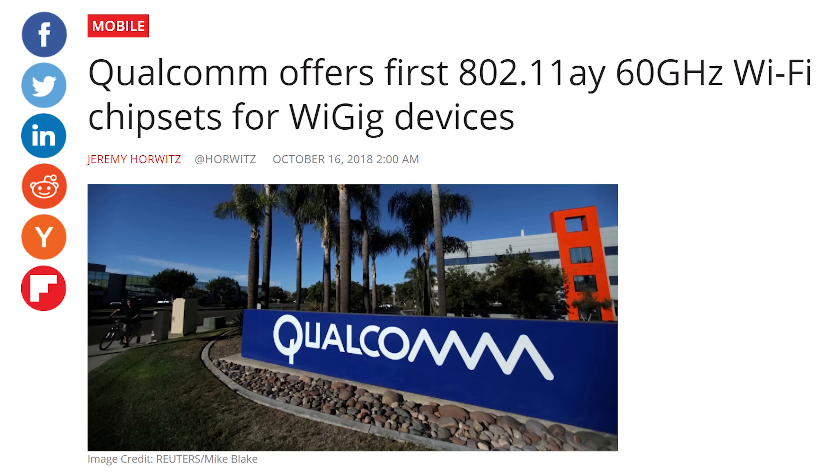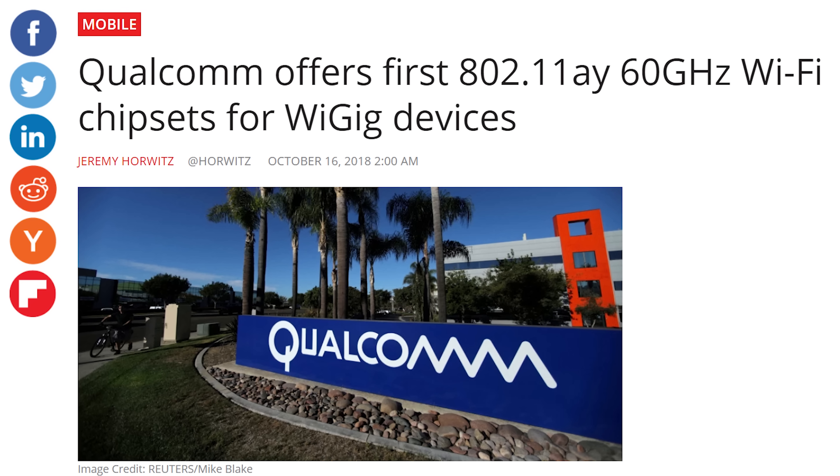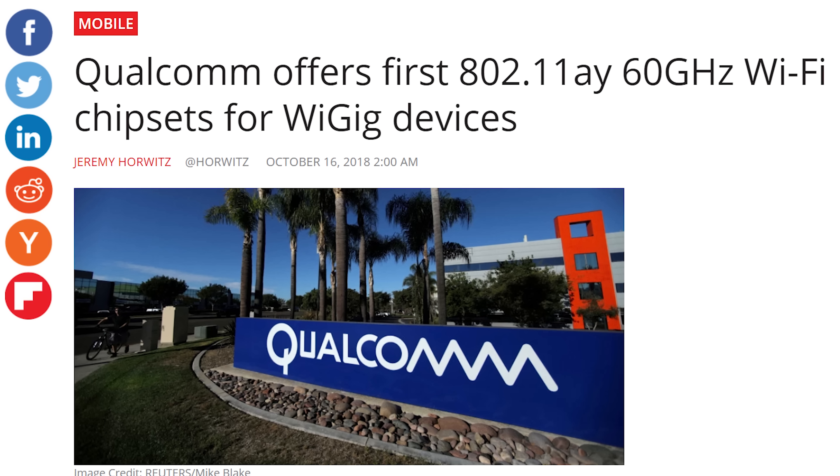Is WiGig going to take off? It's actually been around for a while under a slightly older standard that required clunkier equipment, so it hasn't gotten terribly popular yet. But we've just started seeing the first chips that support 802.11ay — the new WiGig standard that offers more flexibility and better range — over the past few months. You might be able to find routers supporting this new version of WiGig sometime this year, if you're willing to pay the premium times however many rooms you want WiGig coverage in — because yeah, the range sucks.